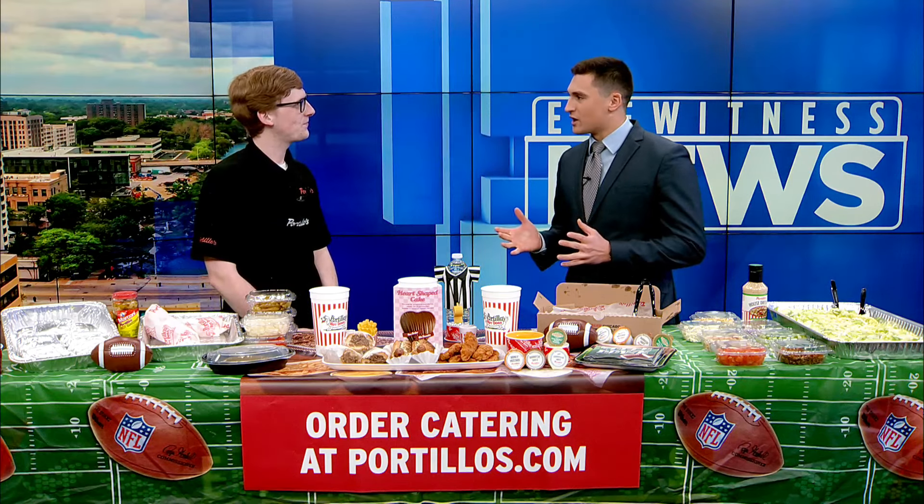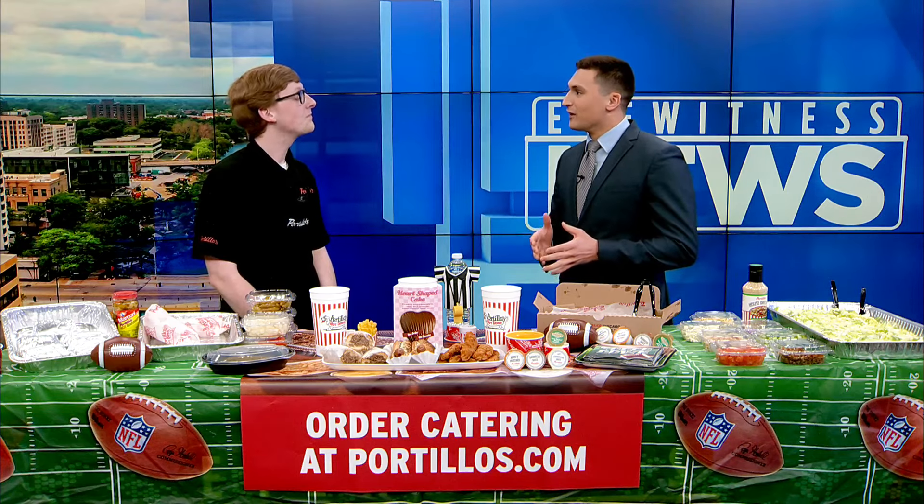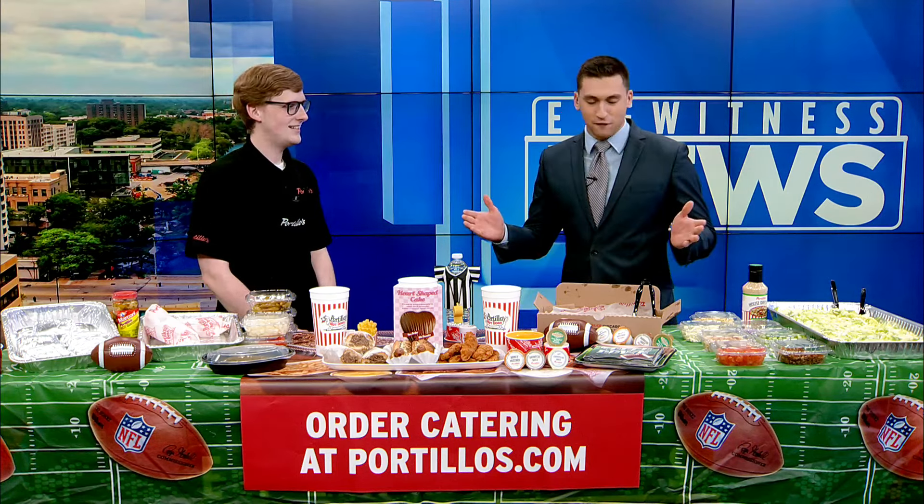We're getting folks ready to go for the big game coming up this weekend. We want to make sure that they're getting their food from the right spot. You have laid out a full spread for us here — yes, a big feast. Walk us through what we've got.